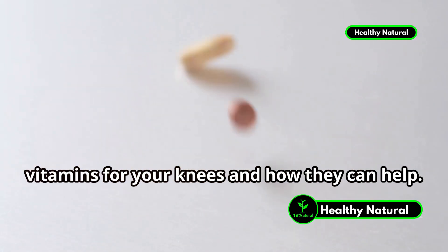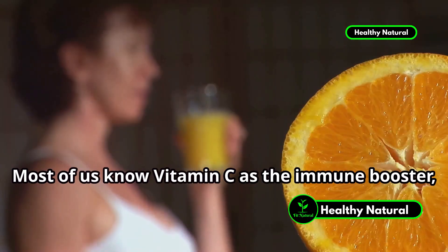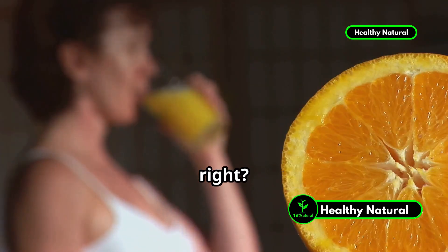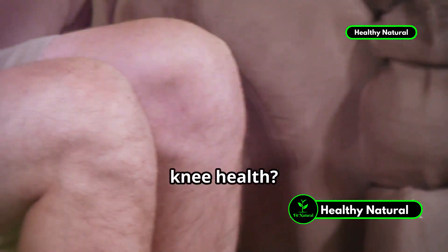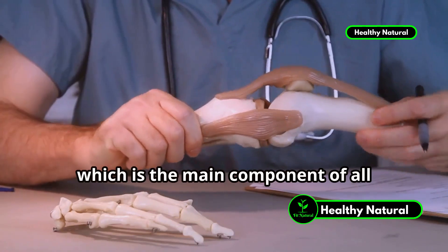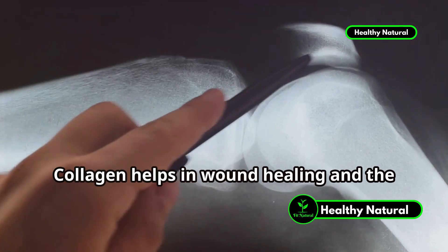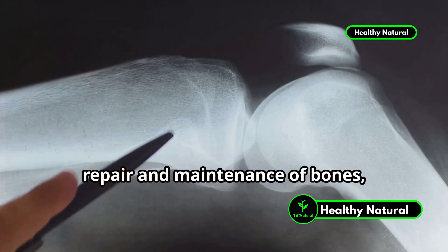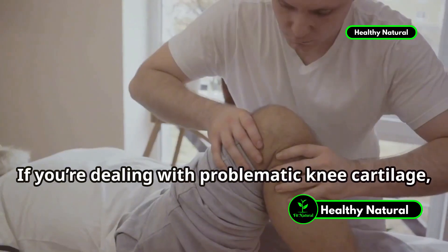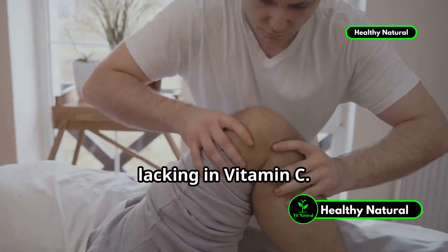Let's break down the most important vitamins for your knees and how they can help. First up is vitamin C. Most of us know vitamin C as the immune booster, but did you know it's also vital for your knee health? Vitamin C is essential for the production of collagen, which is the main component of all connective tissues, including cartilage. If you're dealing with problematic knee cartilage, there's a good chance you might be lacking in vitamin C.